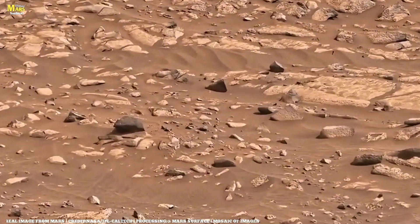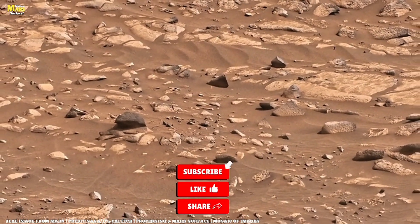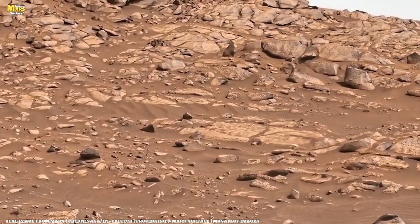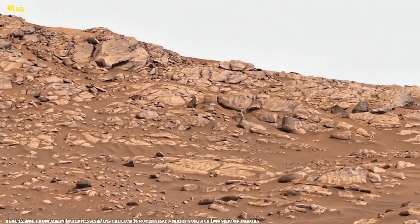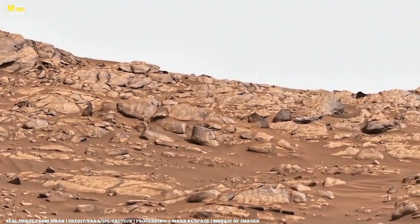If you enjoy the video, don't forget to give it a like. And if you're new to the channel, make sure to subscribe so you never miss our upcoming exciting and informative videos. Also, share this video with your friends, because knowledge grows when it is shared.